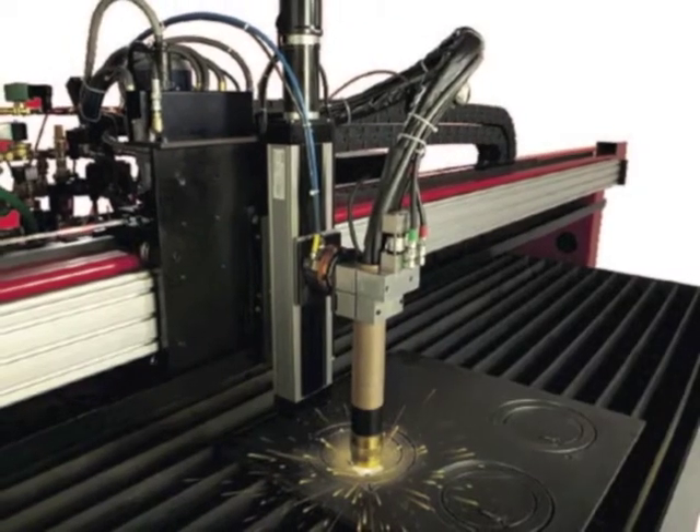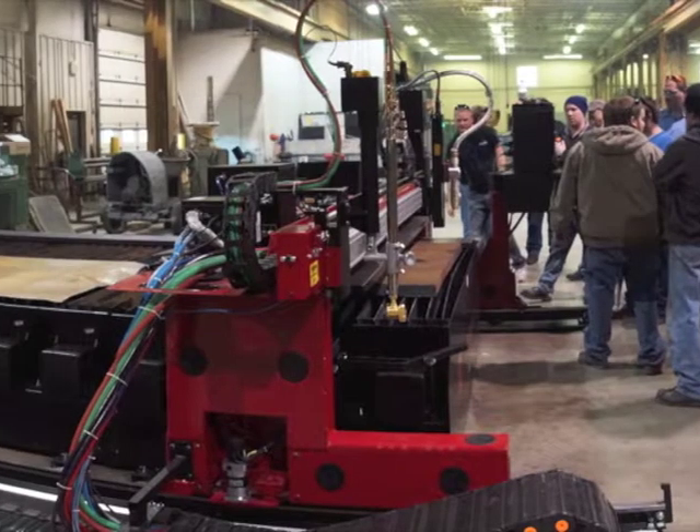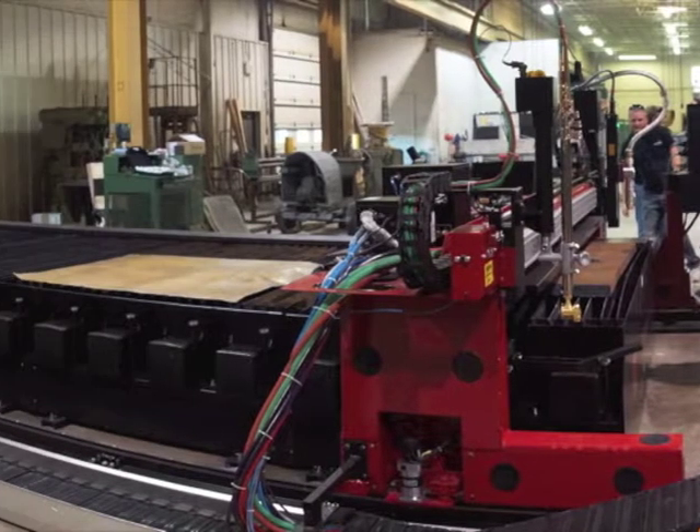Here at MoFab Inc., we are leading the way in the field of metal fabrication by producing the parts you need with greater precision faster than ever before.